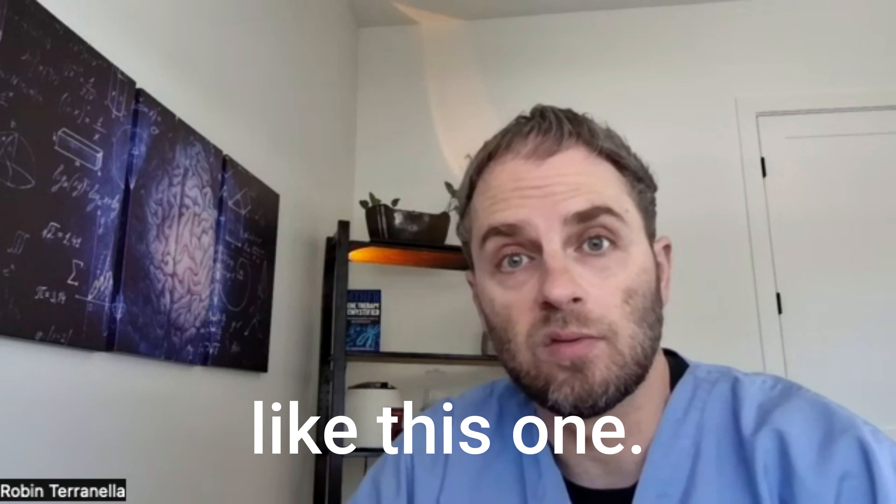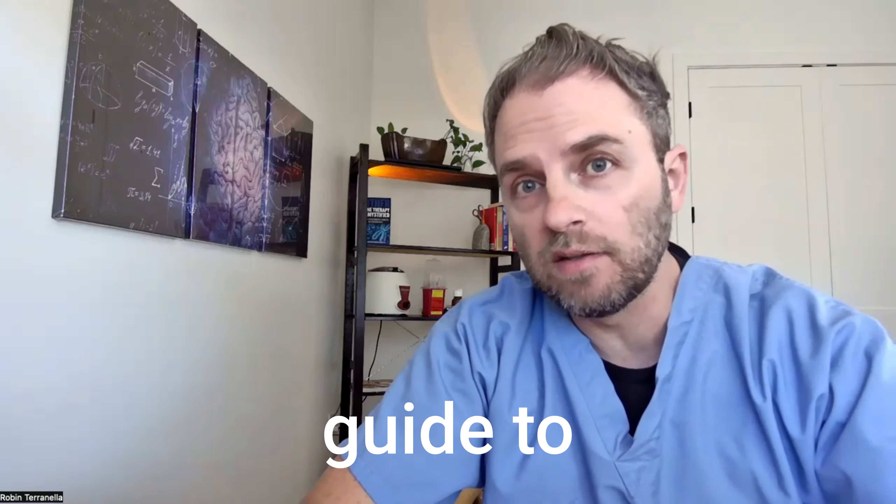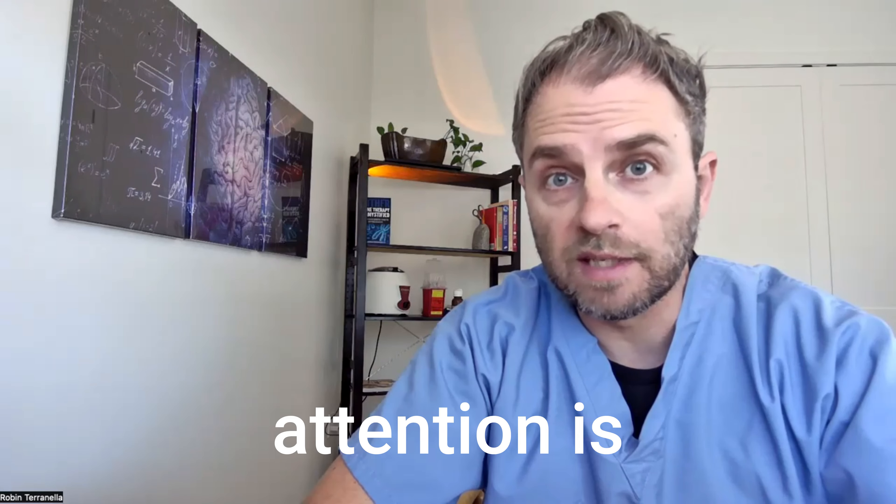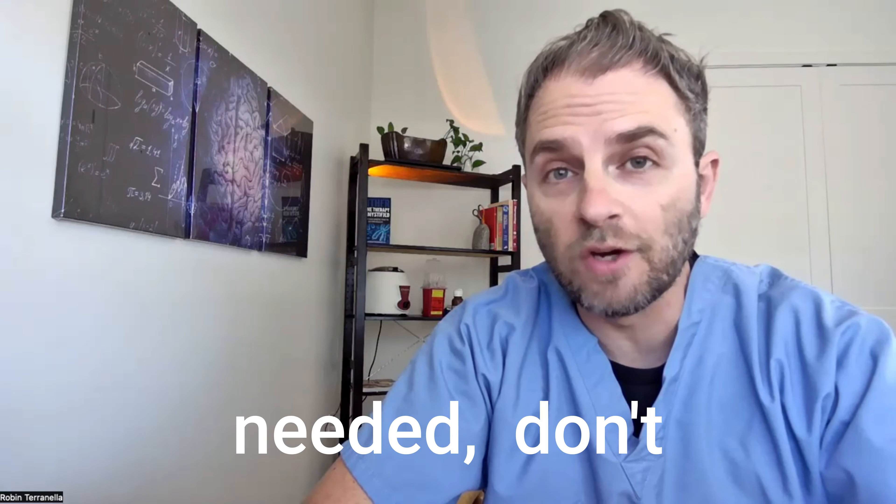For a quick disclaimer: the information contained in this video is for informational purposes only. It's not intended as treatment for any medical condition or a substitute for seeing an actual doctor or medical professional. It should be used as an educational guide to deepen your understanding of your own health and treatment success. If medical attention is needed, don't delay in seeking that attention.